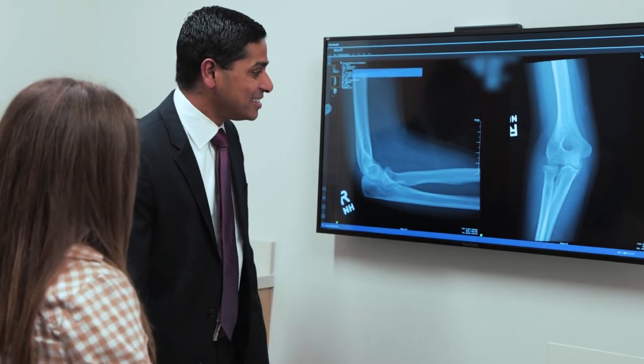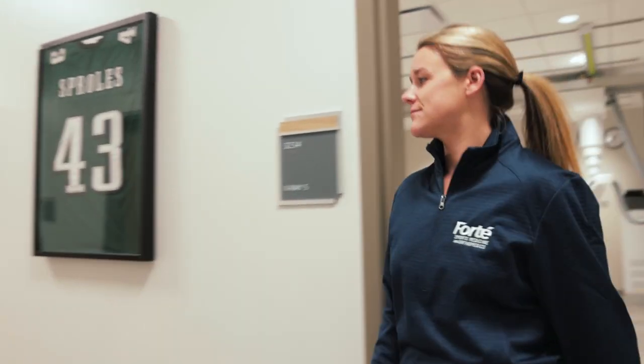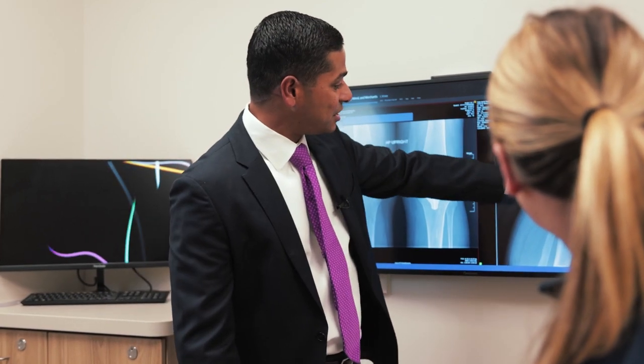X-rays and imaging are so central in confirming an orthopedic diagnosis. A clear picture of the problem can help us explain the injury or condition and help our patients understand what they're feeling and how they can get better.